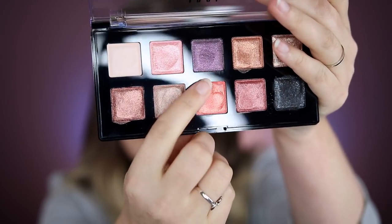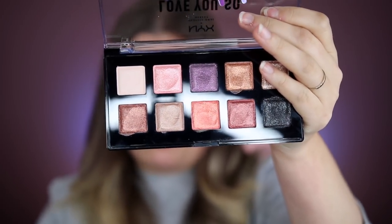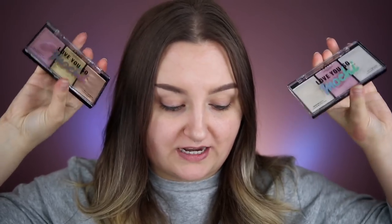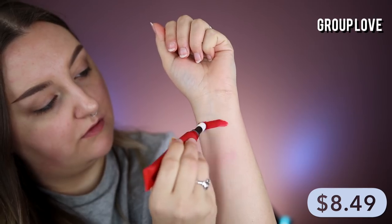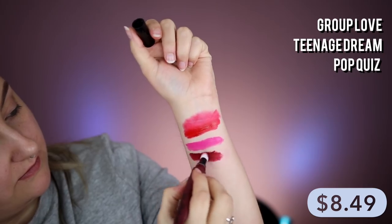If you guys haven't seen these products yet, I'm surprised because they're all over the place. They have this soft, squishy, pillowy texture that when you push your finger into it, it creates a little indent. Because of that, it has a really creamy texture that glides on so smoothly with a lot of color payoff. Along with the eyeshadow palettes, they also created the highlighter palette — one in cool tone and one in warm. They also came out with the Powder Puff Lippies, which apply like a mousse but set down like a powder with a matte finish that's not overly drying.